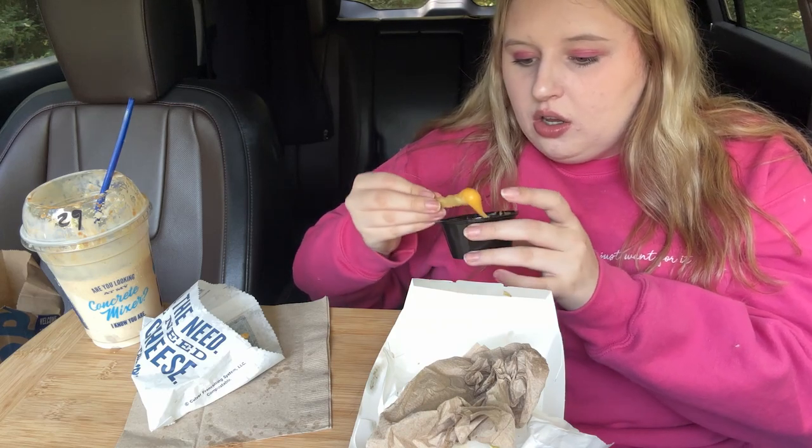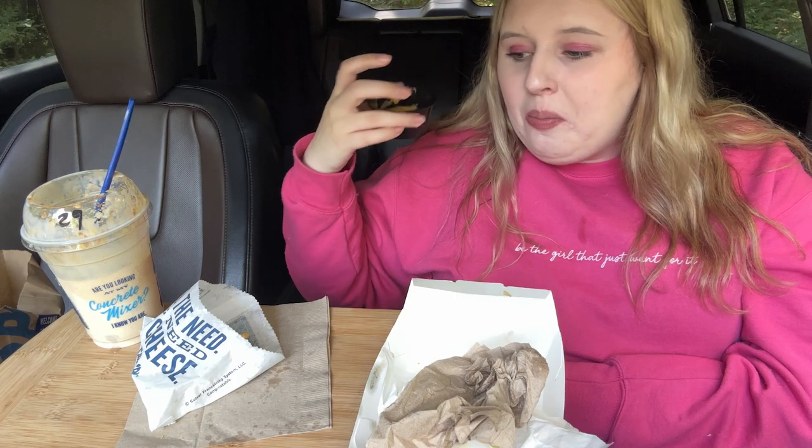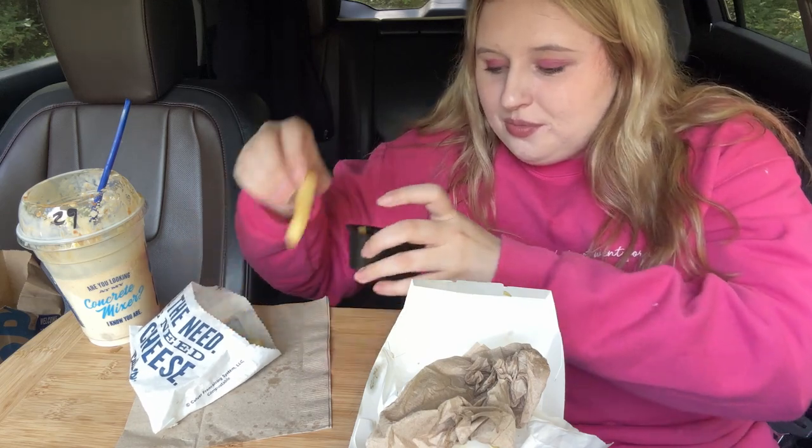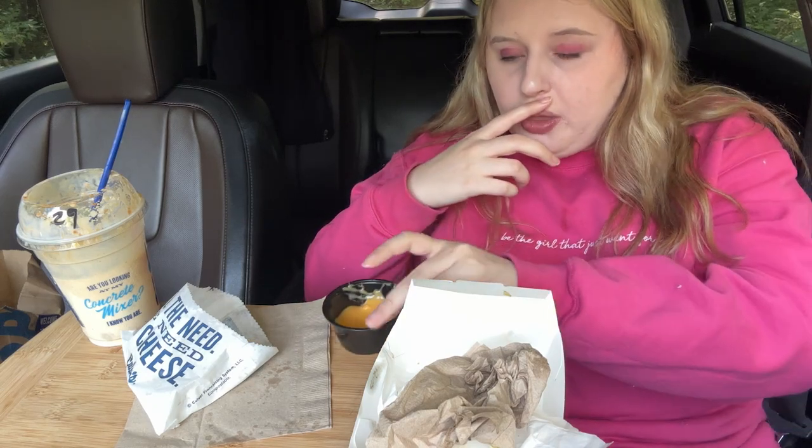I'm getting full, I'm gonna stop eating before I explode. Let me know if you try any of these items, what spooky things you're up to, and if you enjoyed this video please give it a big thumbs up down below. Also hit the subscribe button — I would really really appreciate it. I hope you have an amazing week and I will see you next Friday, bye guys!